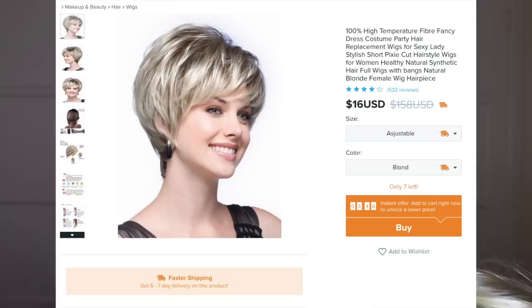Let's open this next one. The next wig that we are trying on is a 100% high temperature fiber fancy dress costume party hair replacement wig for sexy lady — stylish short pixie cut hairstyle wig for women, healthy natural synthetic hair, full wigs with bangs, natural blonde female wig hairpiece.